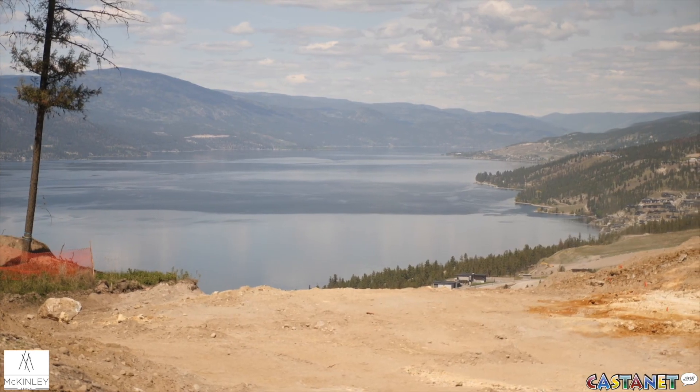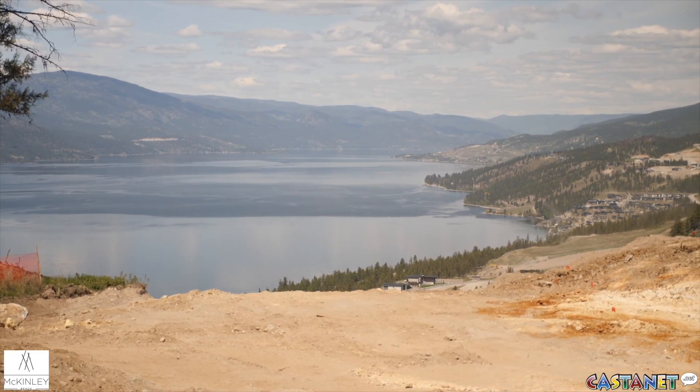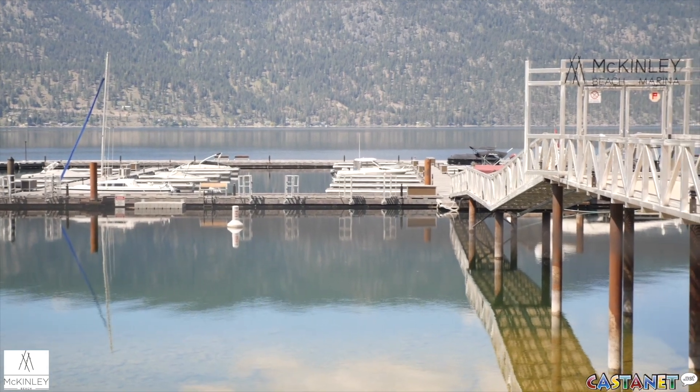We've got nice options for the interior and you get to pick from those options as well as any upgrades you might like. When you purchase your home at Forest Hills, you also get the option of opting into our McKinley Beach marina, which is available to McKinley Beach residents.